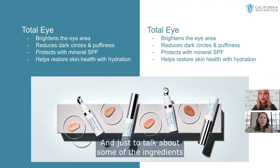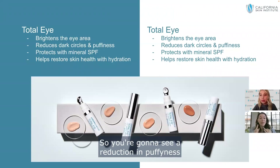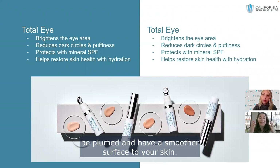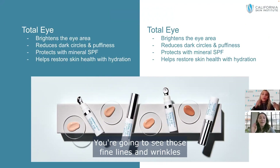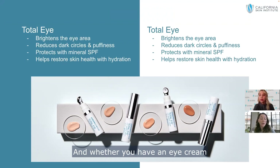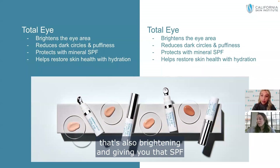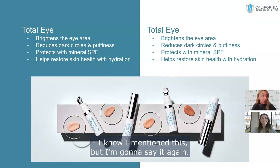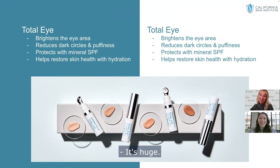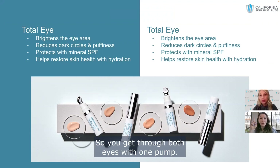To talk about the ingredients actually treating your eyes in this product: we use plant-based hyaluronic acid, ingredients helping improve collagen health, and ingredients improving capillary flow — so you'll see a reduction in puffiness and dark circles, dehydration lines will be plumped, and fine lines and wrinkles will start to minimize, making eyes look more well-rested and youthful. If you already have an eye cream you love, Total Eye is a great daytime addition because it simultaneously brightens and provides SPF. It doesn't crease — and a little goes a long way. Half a pump covers one eye, so one full pump does both eyes.